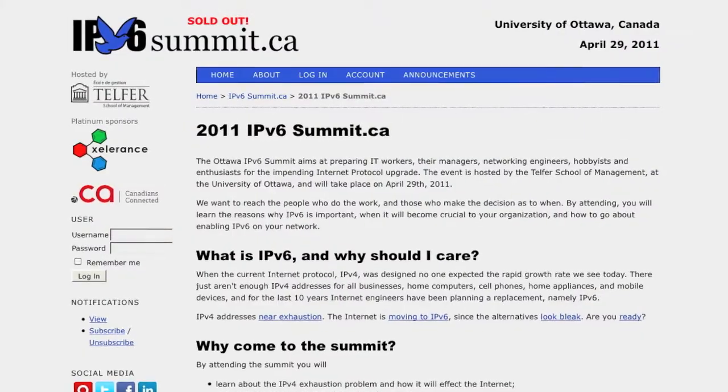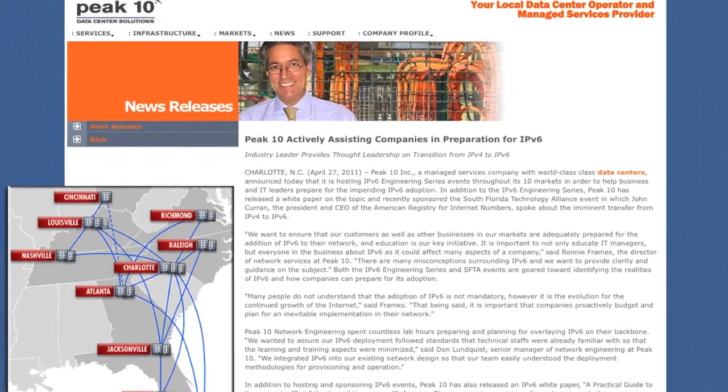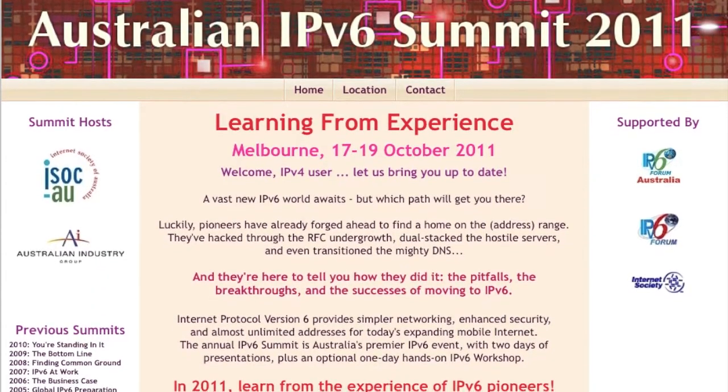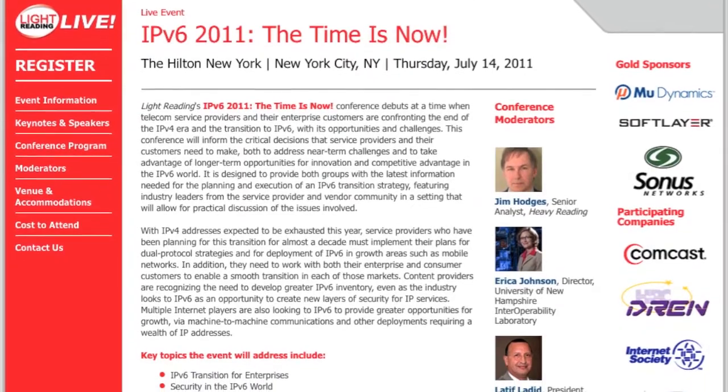The first is to Google any IPv6 conferences taking place in your area soon. There are bound to be a couple. The IPv6 summit in Ottawa is today, the Rocky Mountain IPv6 summit was earlier this week, Peak 10 is doing its v6 engineering series in 10 cities in the southeast US, the Australian v6 summit is later this year, the UK World Congress is in June, and there's a v6 conference in New York in July.